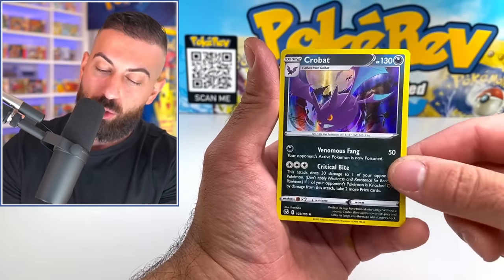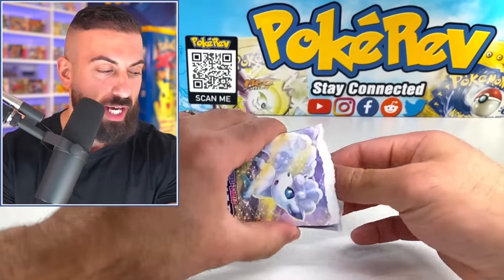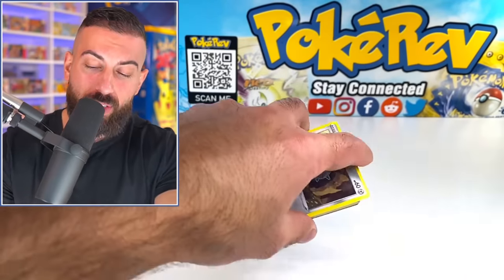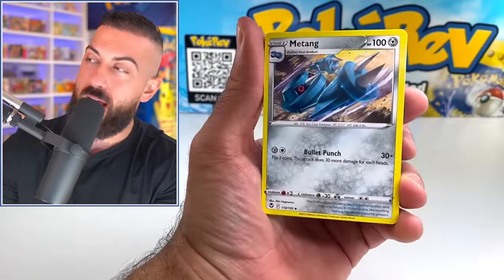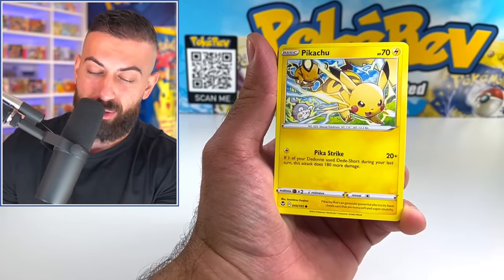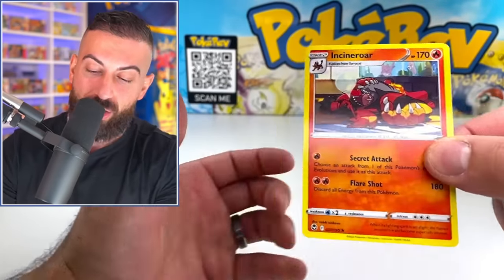We got Swablu, Hypno, and a Crobat regular holo. Now we have the Alolan Vulpix artwork up next. I'm curious — do you guys think there's going to be a certain product we open today that's actually going to have the best hits? I personally can't wait to see how the mini booster boxes do. Those are like six booster packs — they just get right to the point.